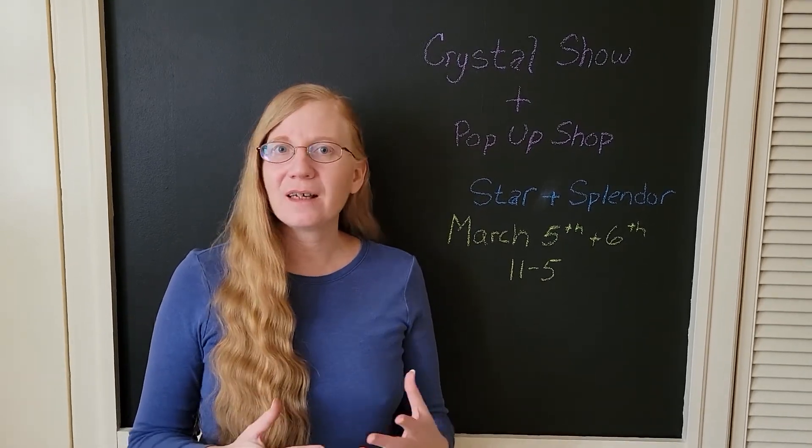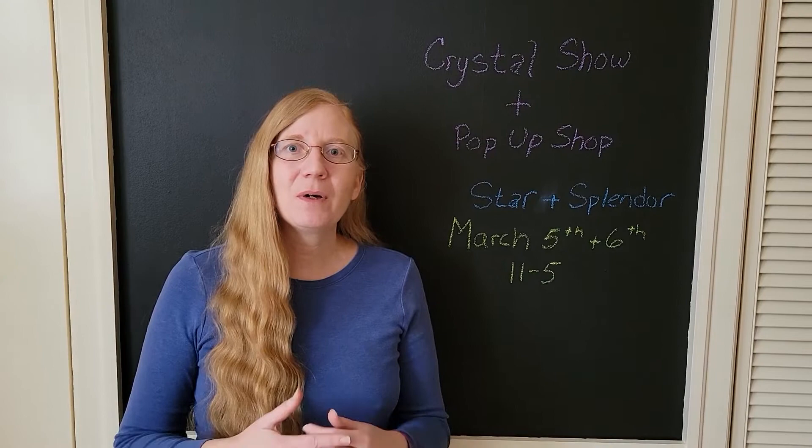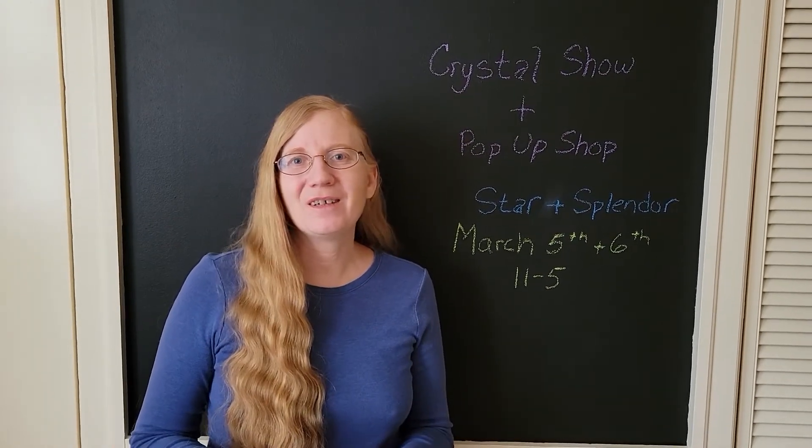Not everything will look exactly like it did at that show, but I gave a little bit of a tour, and I hope that you enjoy it.